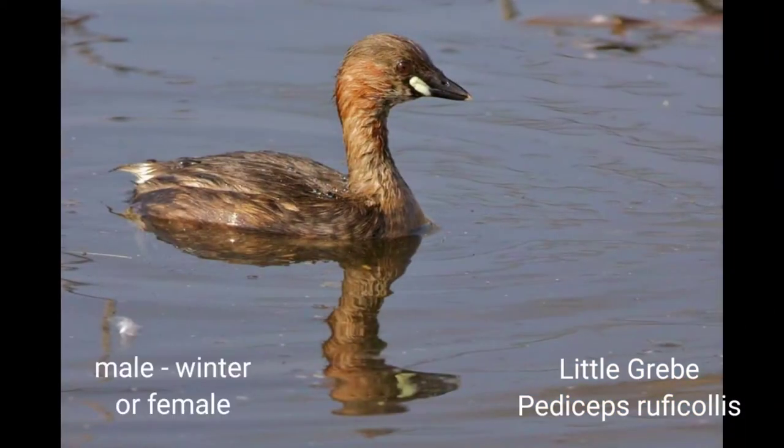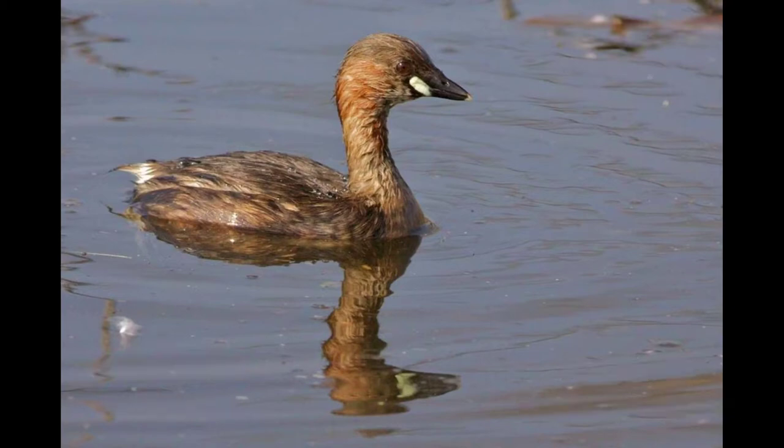Large gatherings of up to 100 birds are not an uncommon sight in large lakes. Range: resident all over India up to a height of 2,000 meters.